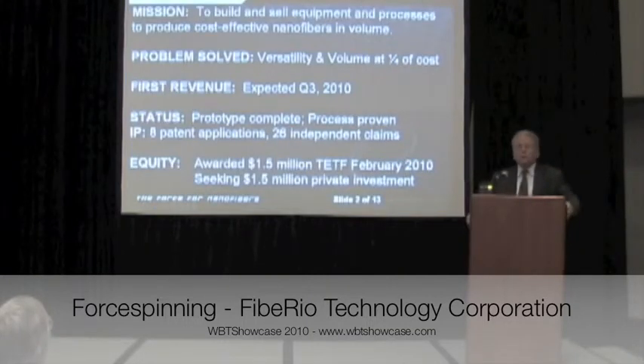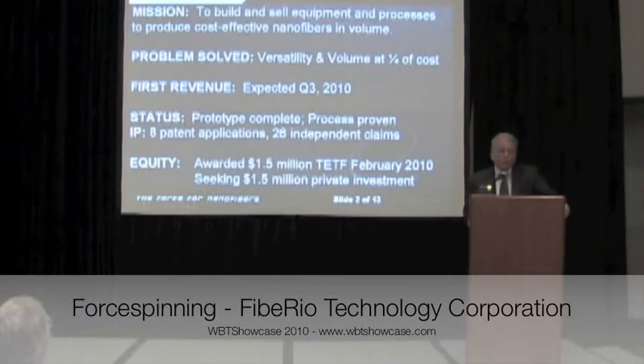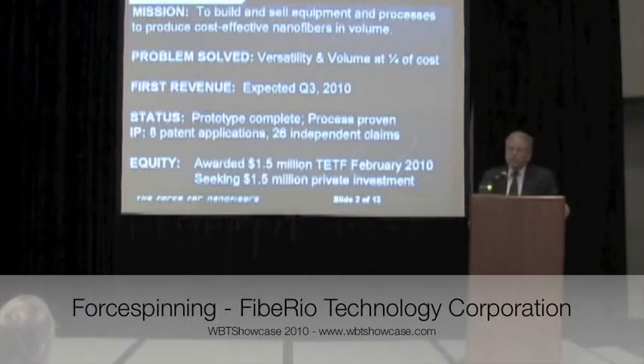Our company manufactures and sells equipment and licenses the processes for the production of nanofibers in volume cost effectively. We're addressing two major market needs: versatility, the ability to make nanofibers out of a wide array of materials, and cost — our process costs about a quarter of the cost of the current methodologies used. We expect our first revenue in the third quarter of this year.